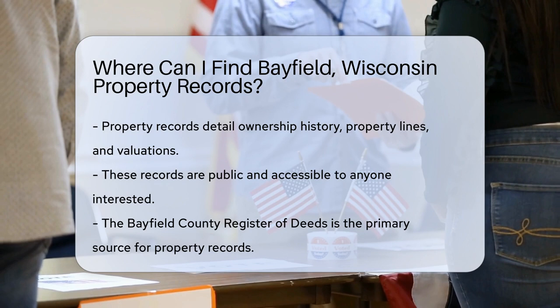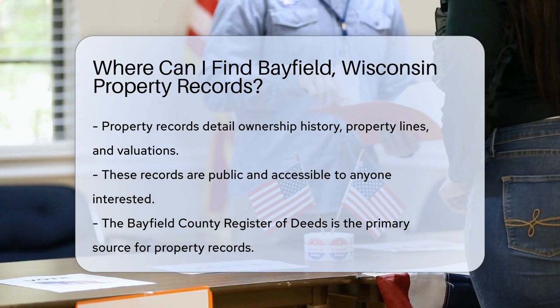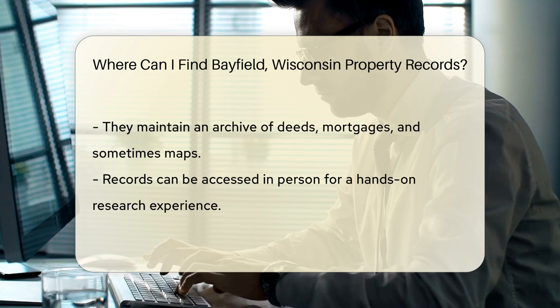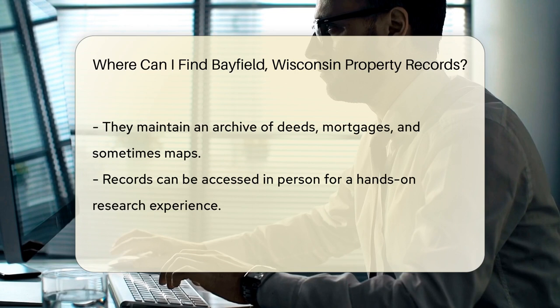Now, if you're looking to get your hands on these records in Bayfield, you're in luck because they are public records. This means they're available to anyone who wants to view them. So, where to start? The Bayfield County Register of Deeds is your go-to spot for official property records. They keep a comprehensive archive of all things property-related.